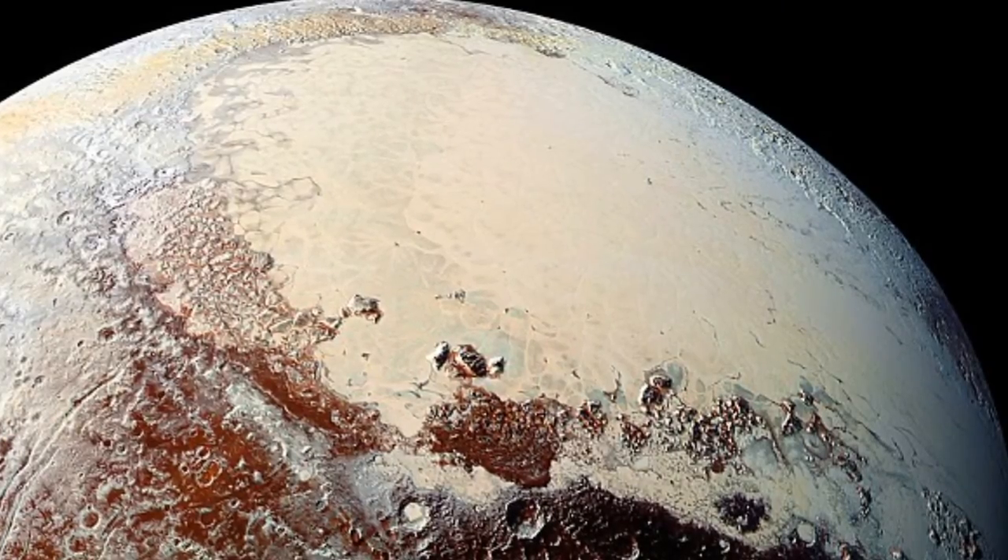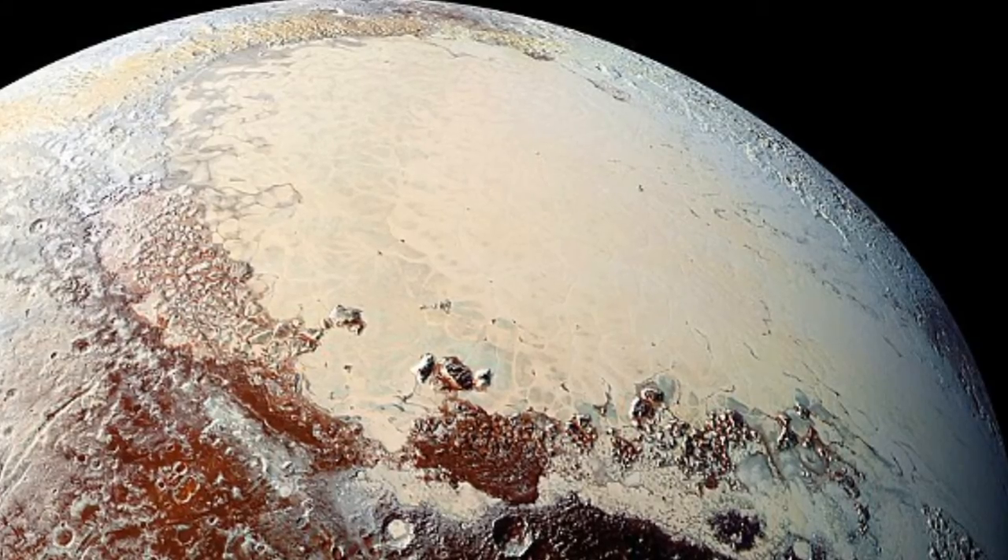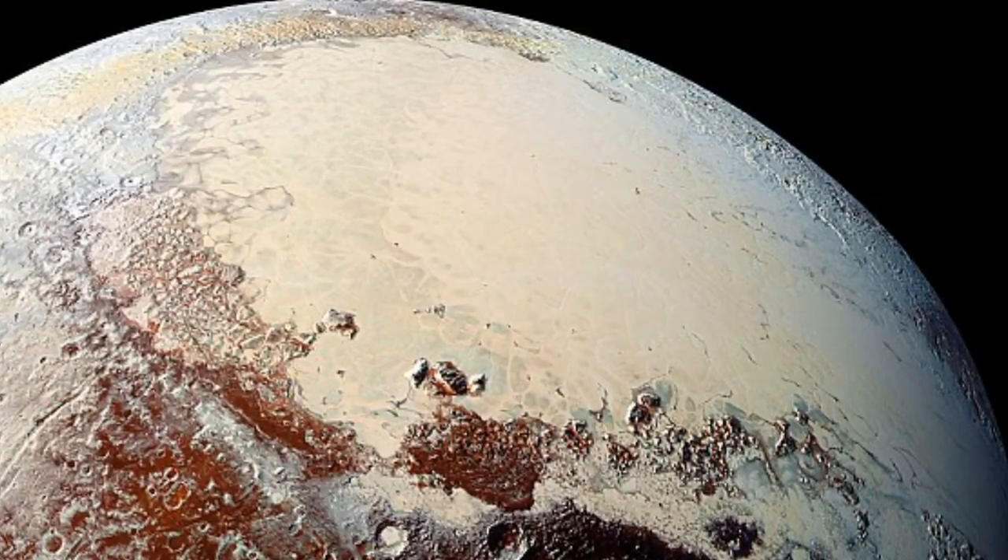But as with the methane seas on Titan, Saturn's main moon, it raises the question of whether some truly novel life forms could exist in these exotic, cold liquids.